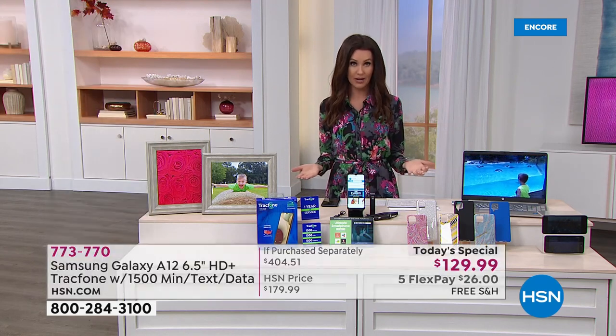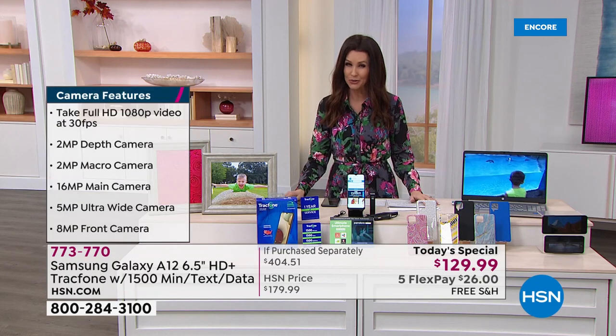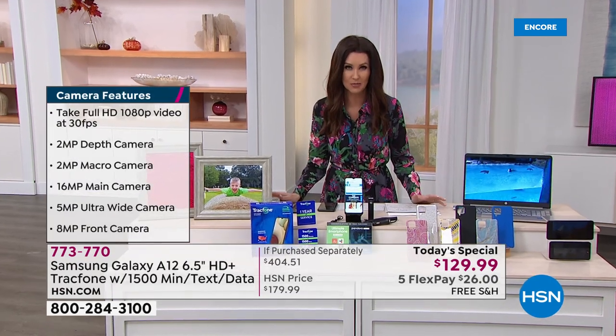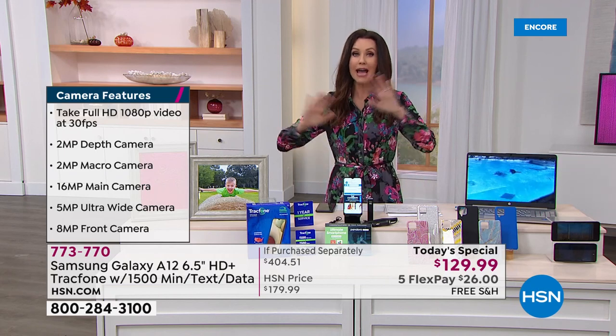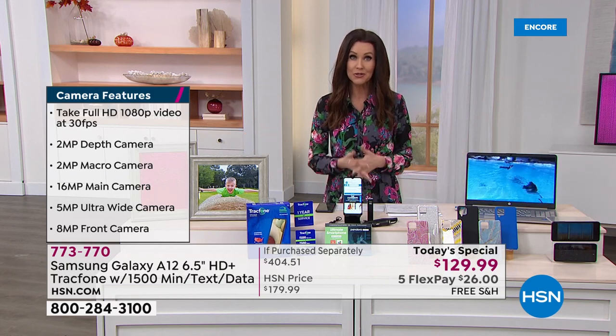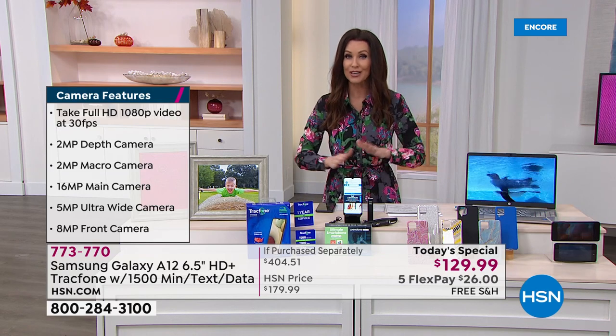If you've never been a TracFone customer, boy, are you going to save so much money. You can't buy the Samsung Galaxy A12 for the price of this entire special, but you're also getting 1,500 minutes that you can use for an entire year.